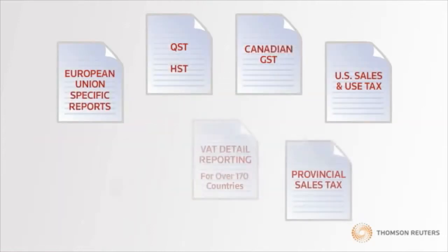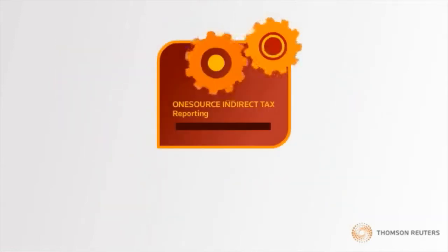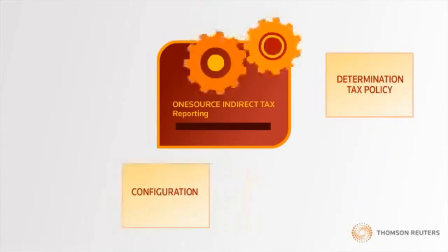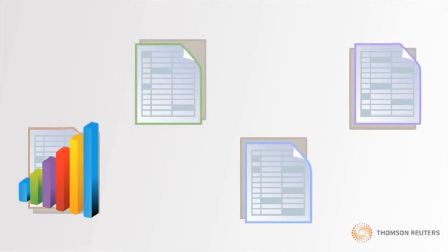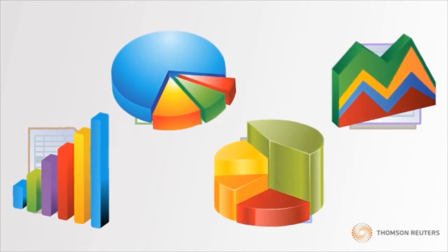OneSource Indirect Tax Reporting offers a standard library of default reports, as well as a variety of system configuration and exception reports to easily identify and track your determination tax policy, configuration, and setup. Built-in drill-down capabilities allow you to quickly explore the underlying transactional details of your summarized data.